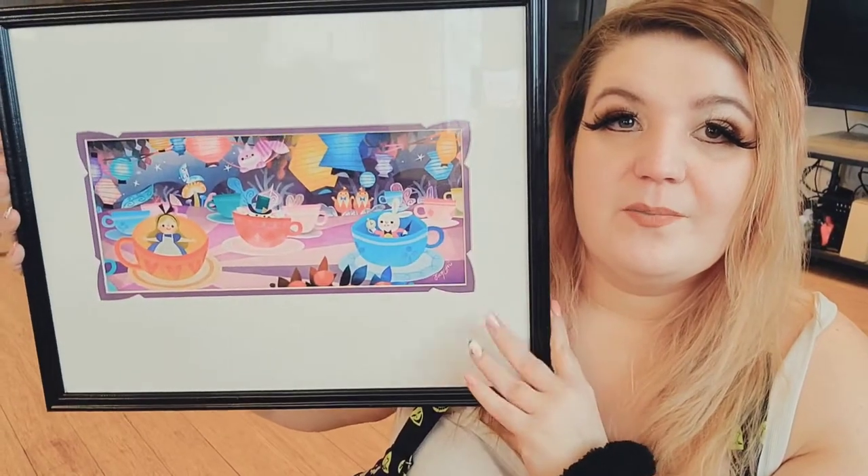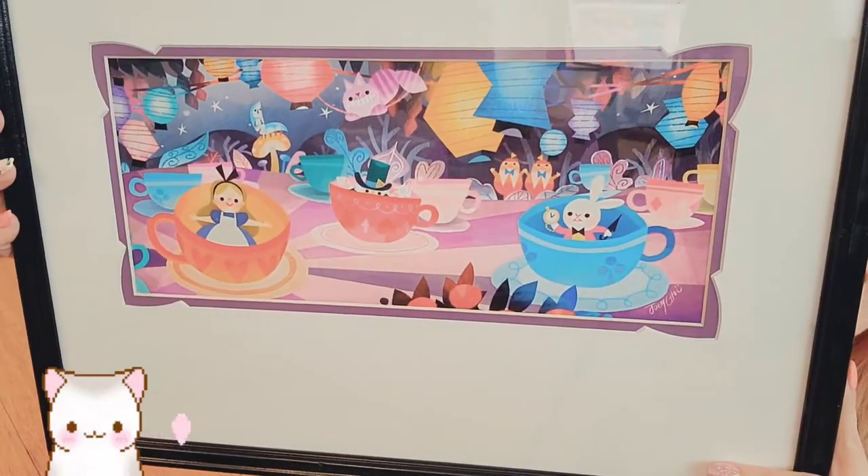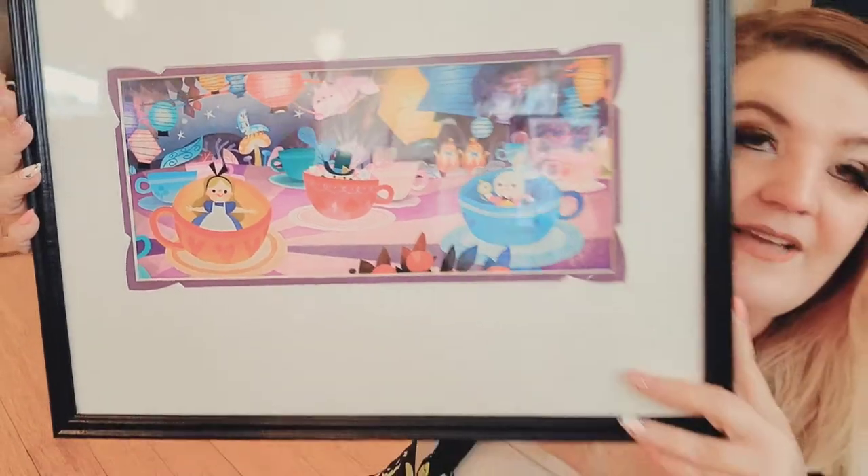This isn't new but the frame is new — I never had a frame for this before, it was just the print. This is Alice in Wonderland: The Mad Tea Party, by an artist. I got this at Disneyland. I don't even think they have the store that just sells prints and Disney stuff anymore — they definitely don't at Disney World. It used to be in the main square when you came into the park.